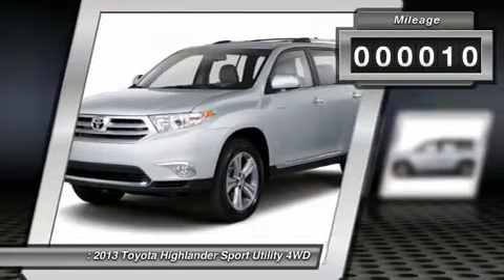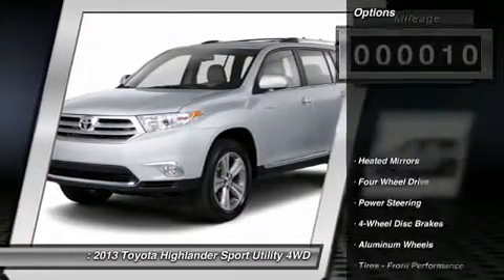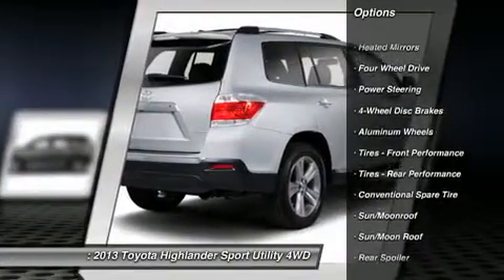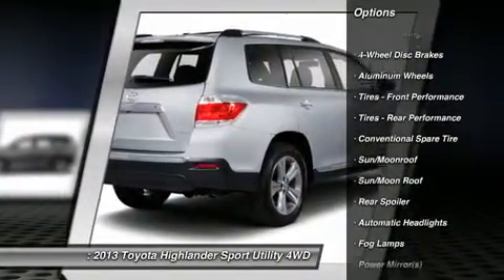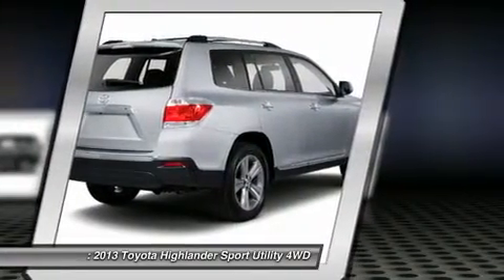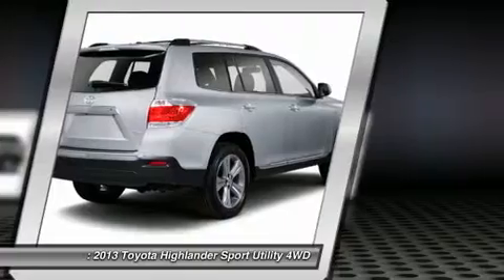Here are some of this vehicle's great options: power liftgate, power passenger seat, navigation system, adjustable steering wheel, power steering, four-wheel disc brakes, aluminum wheels, keyless entry, keyless start, and cruise control.